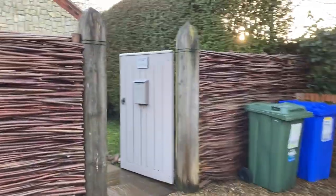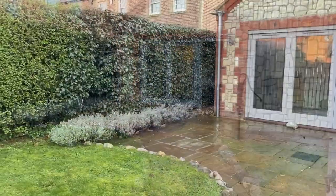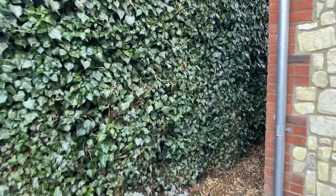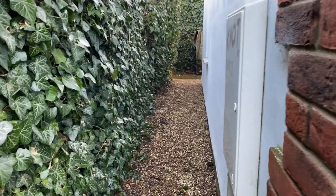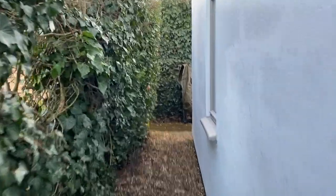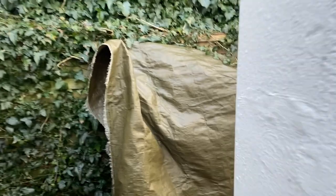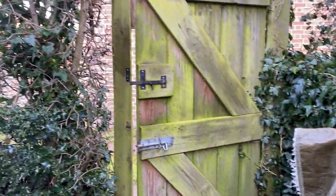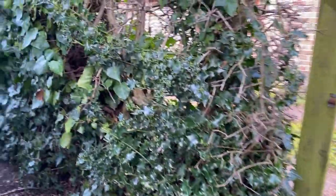I'll take you inside and we can have a little look around. Just before we go inside, I'll just show you the back of the property. The garden area is really all to the front, but there is this little passageway down the back here that leads to this little area back here with the garden shed. And this can also be accessed via this pedestrian gate, which is off the shared driveway.